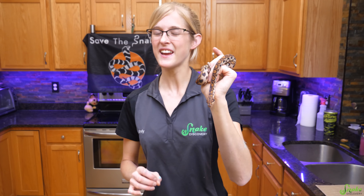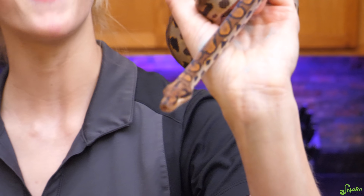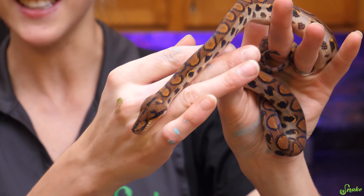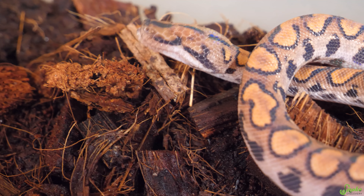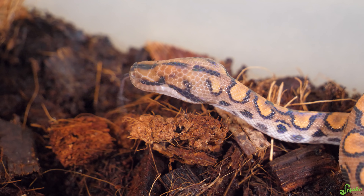A snake of ours that has a particularly good sense of touch would be our Brazilian rainbow boa, Mad-no-eyed Moody. He was born without eyes, so he relies on his other senses to help navigate in his enclosure and find and constrict food. We suspect he also relies a lot more than he normally would on his senses of smell and hearing.